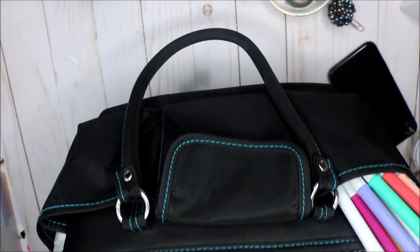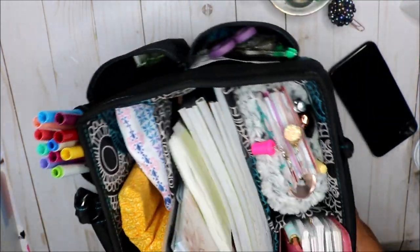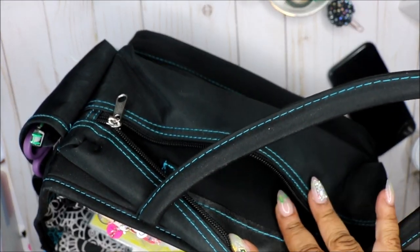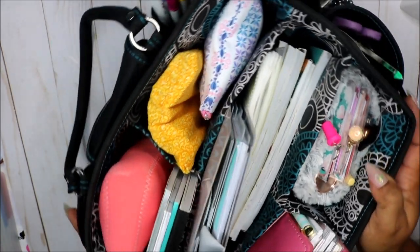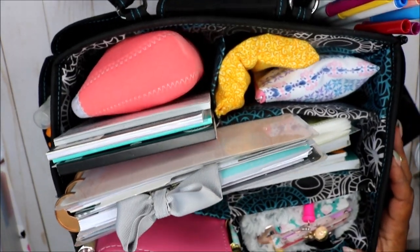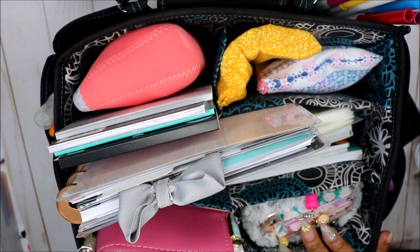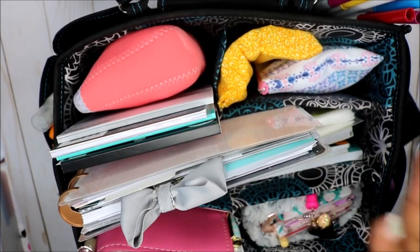I got this bag from Michael's, about two years ago. I used it when I used to sell Pure Romance — I used it for goodies and stuff. I actually think I had it even longer than that because I think I used it for makeup too. But at any rate, let's get into this bag and see what I have in here.